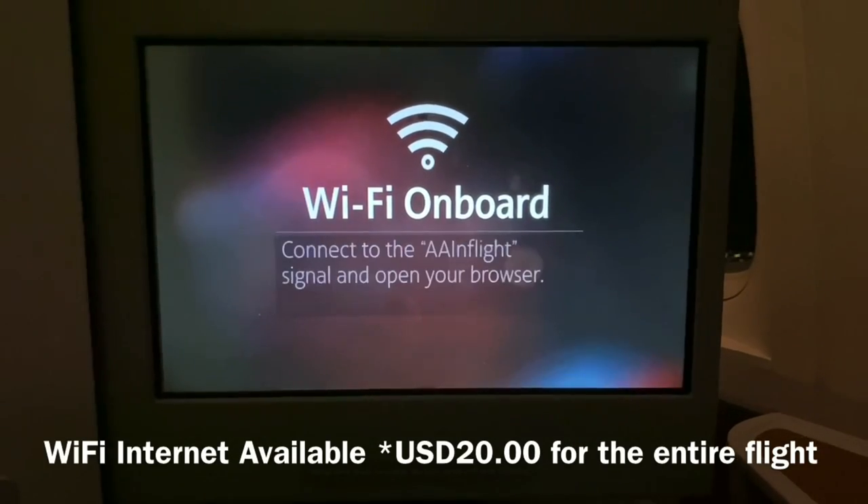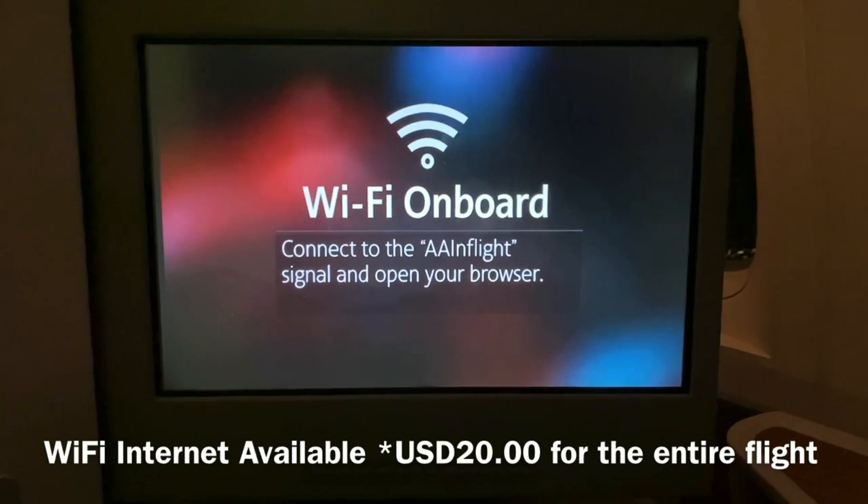Wi-Fi internet service was available on this flight and cost 20 US dollars for the entire flight.